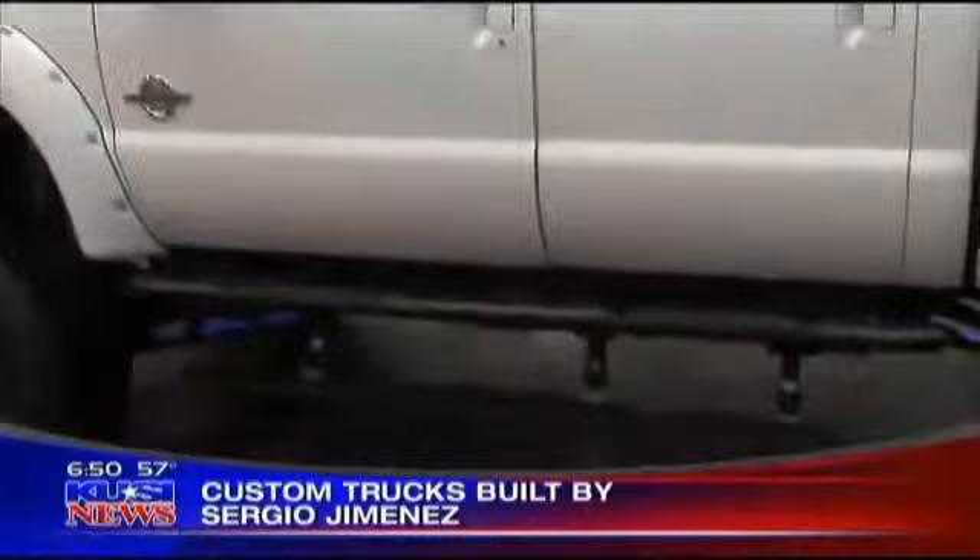This guy has built some of the most fabulous trucks. Been in SEMA. It's been in 8-Lug magazine, which you probably don't know anything about, but I'll have to get you a subscription. — Yeah, sure I do. — Do you? Sergio, tell us about this truck.